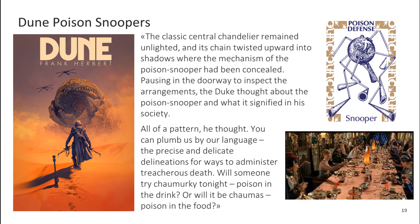'Posing in the doorway to inspect the arrangements, the duke thought about the poison snooper and what it signified in his society. All of a pattern, he thought. You can plumb us by our language, the precise and delicate delineations for ways to administer treacherous death. Will someone try chaumurki tonight — poison in the drink? Or will it be chaumas — poison in the food?' Indeed, the cases we are seeing this year are some kind of poisoning attempts. We can discuss that this behavior is disgusting, that this is the behavior of cowards — but this will not stop such attacks. Protection from them becomes an urgent need. Those who do not do this are showing carelessness. So let's set up our poison snoopers and hope that this will save us from the most critical problems.